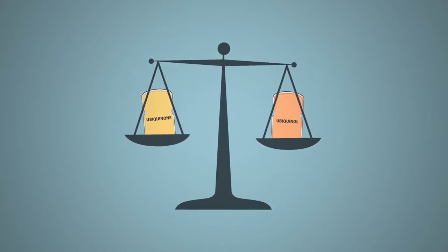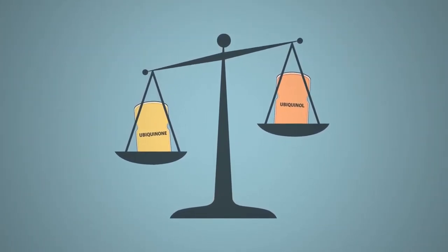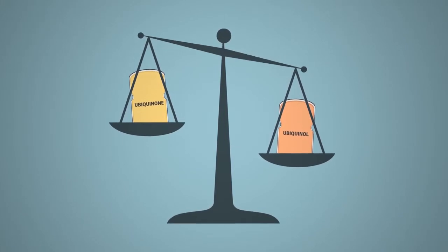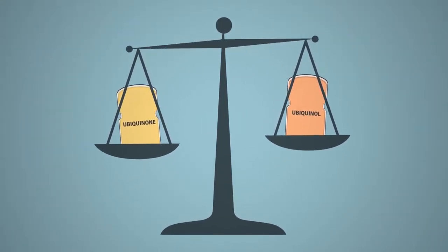Recently there's been a bit of debate over which form of Q10 supplements are superior — ubiquinone or ubiquinol products. In this video we want to shed a bit of light on that matter.